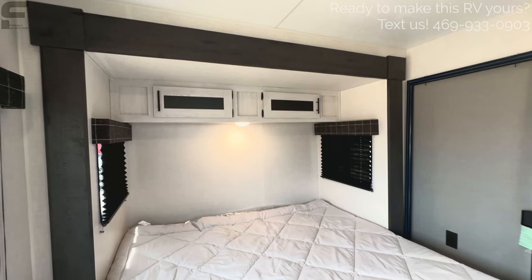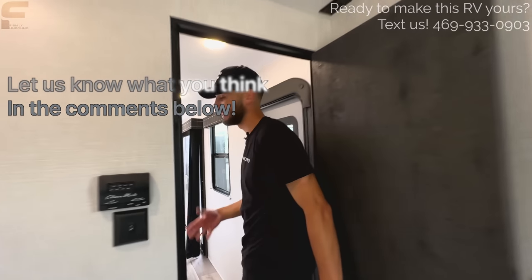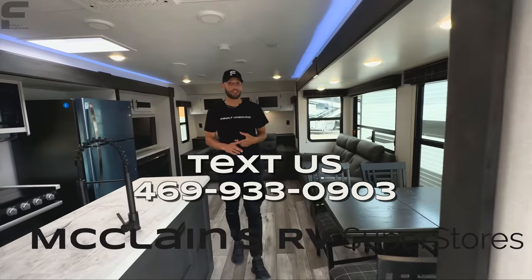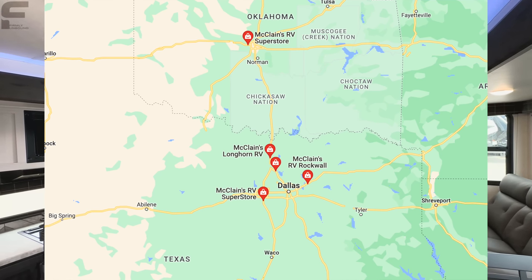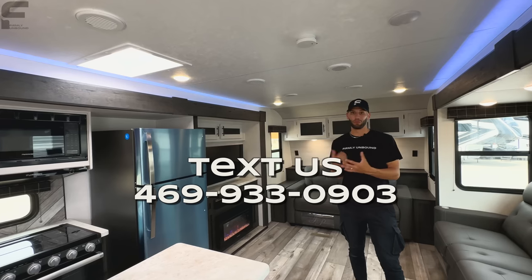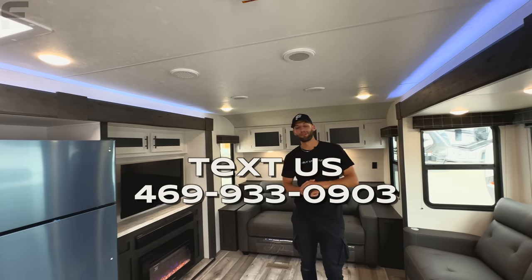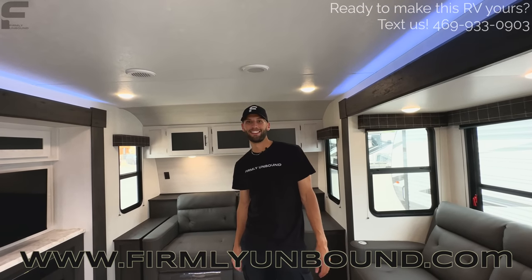Overall, just a massive travel trailer. We really want to know your thoughts. Keep in mind if you are interested, you can text us at the number on the screen — we will personally help you and take care of you. We are here at McLean's RV in Rockwall, Texas, with four other locations — four total in Texas, one in Oklahoma, five in total. We spent a lot of time talking to different dealerships to find one we wanted to work with. Don't forget to go check out firmlyunbound.com, and always remember to live firmly unbound.